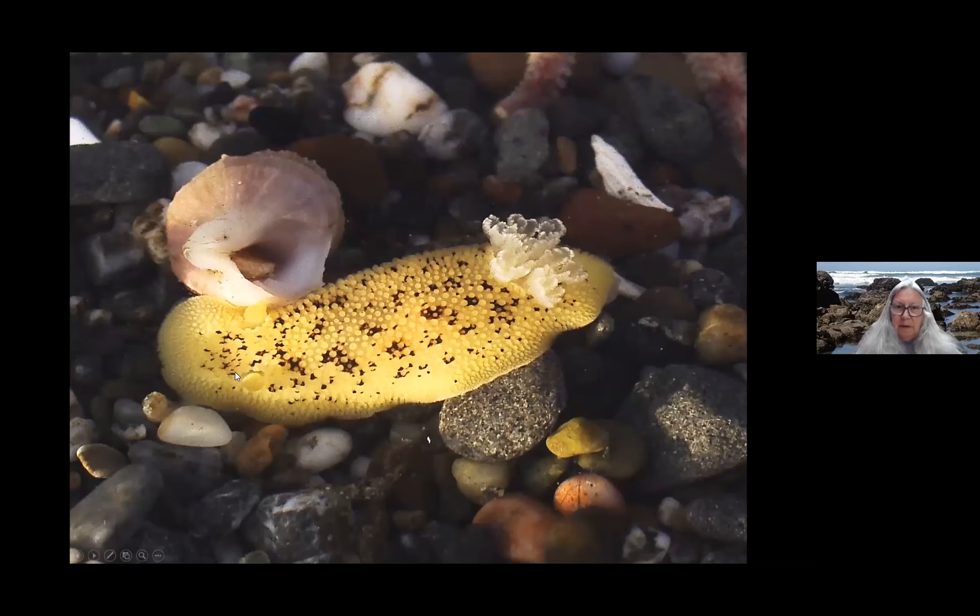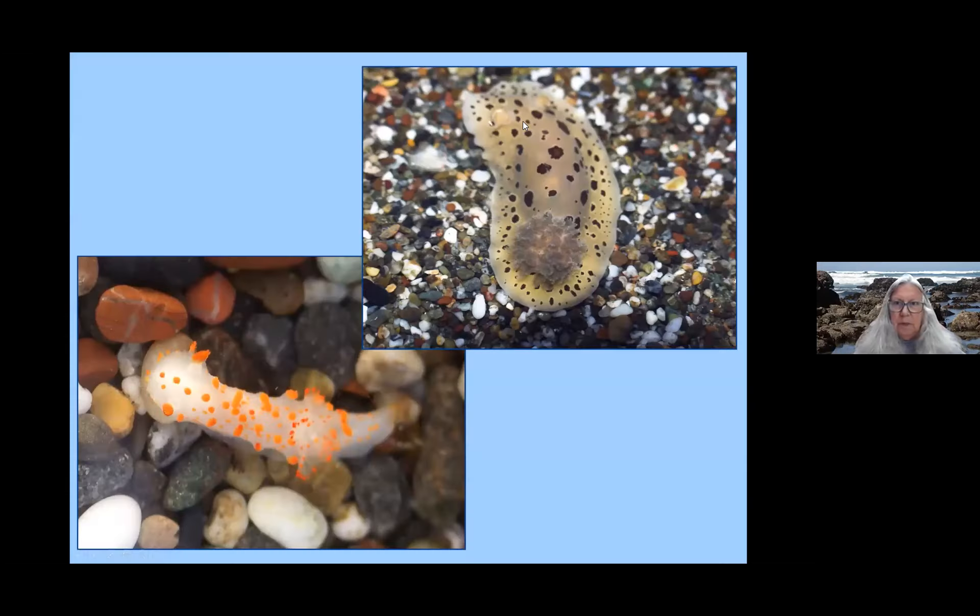This is another body plan — a sea lemon, which is a dorid. The dorid still has the rhinophores, but its gills are on the backside as fluffy gills. This is another dorid, a spotted dorid. And this is a sea clown. So you can see they have different body plans and look different, but they function in the same way.